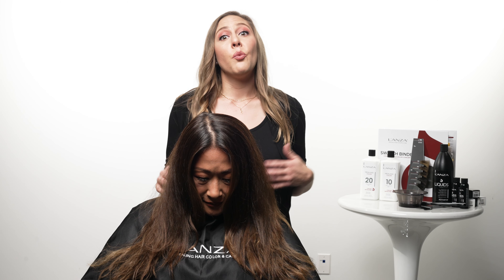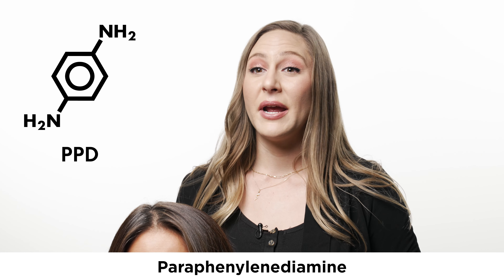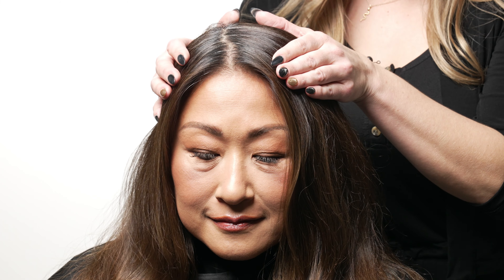But first, let's talk about what PPD is and why it's in hair color. PPD stands for paraphenylenediamine. It's an essential ingredient found in virtually every professional oxidative hair color, and it ensures long-lasting results as well as permanent opaque coverage. PPD is also known to be a sensitizer, or something that might cause some irritation during a color service.